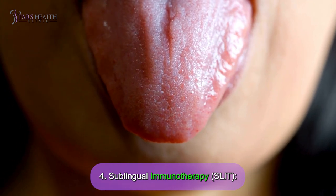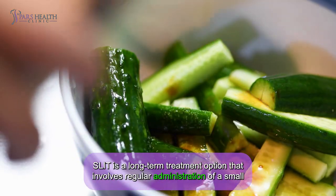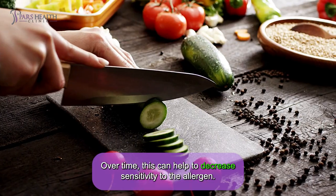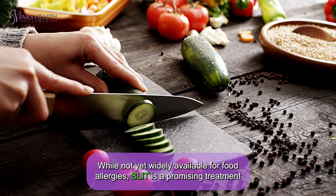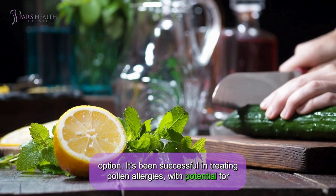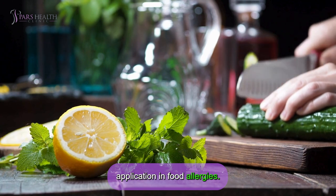Sublingual immunotherapy, or SLIT, is a long-term treatment option that involves regular administration of a small dose of an allergen under the tongue. Over time, this can help decrease sensitivity to the allergen. While not yet widely available for food allergies, SLIT is a promising treatment — it has been successful in treating pollen allergies, with potential for application in food allergies.